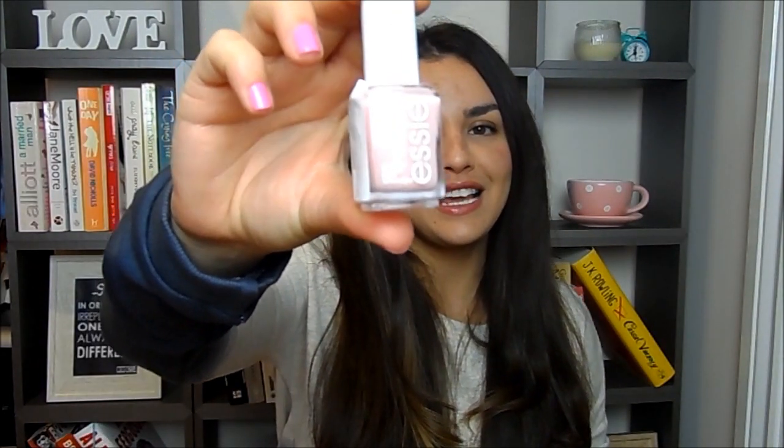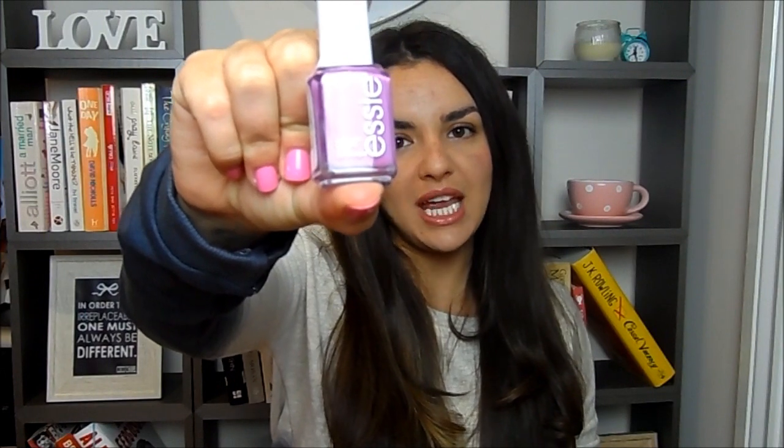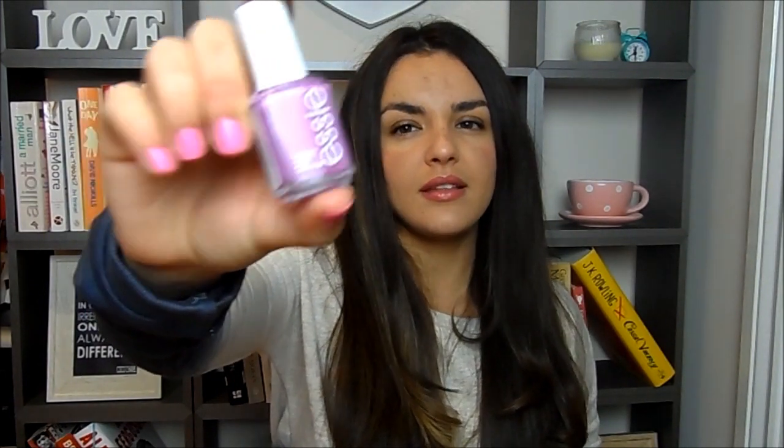I also picked up a nice nude shade because I haven't got that from Essie — Sugar Daddy, which has just the cutest name. Let me know what nude shades from the Essie range you like. Then I picked up Peach Daiquiri, which looking at it now is very similar to one I already have called Cute Button, but it's a nice summer shade. And last but not least I picked up a purple one called Splash of Grenadine — a warm purple shade, nice for spring. I love Essie nail polishes and I might do an Essie collection video soon.